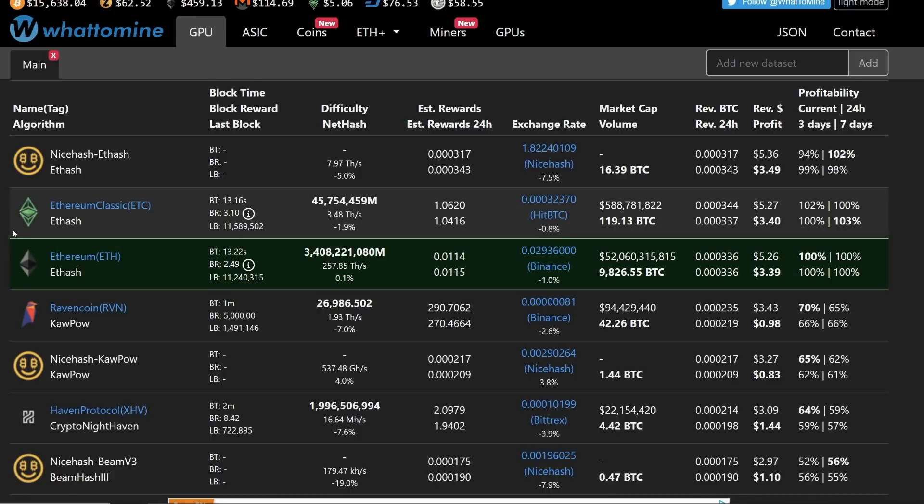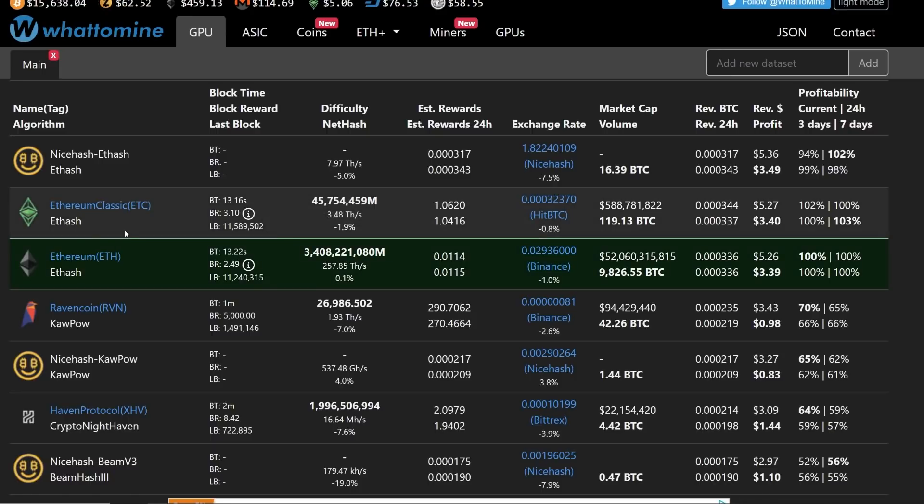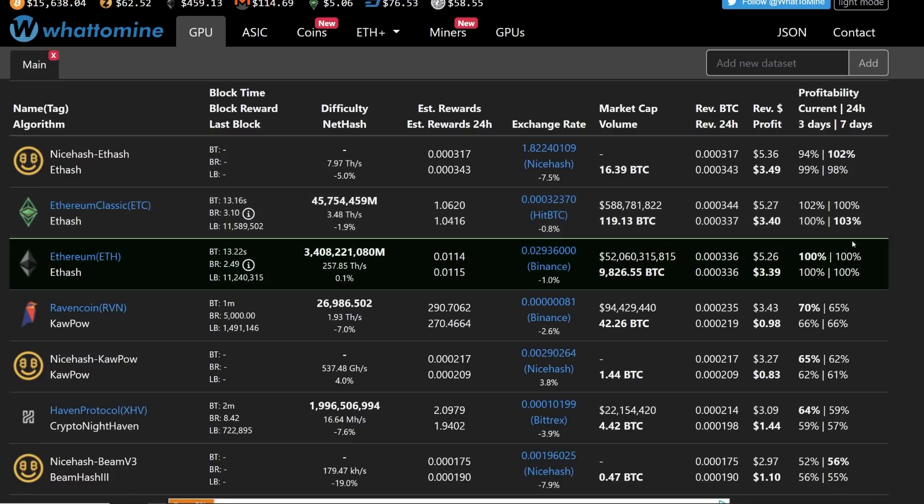Those cards are most likely going to go to Ethereum Classic. So in the next two months or so, I think we're going to see a shift in network difficulties and network hash rates, and of course profitability as well. Once the four gigabyte cards are kicked off by end of this year — maybe another month or two after — Ethereum is probably going to be one of the higher coins in terms of profitability, higher than Ethereum Classic.